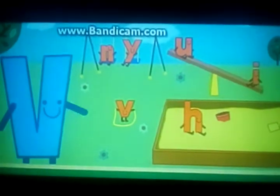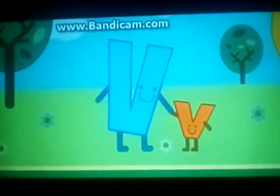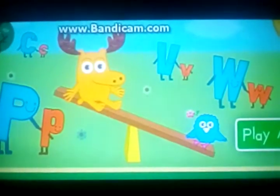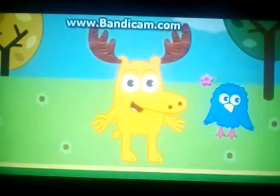Do you see another big letter? It's right there! Yeah! V for Vincent. Way to go! You matched up all the letters.